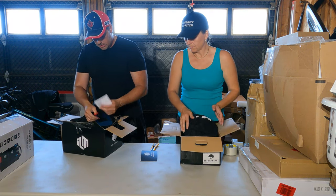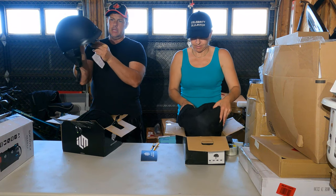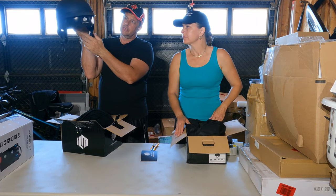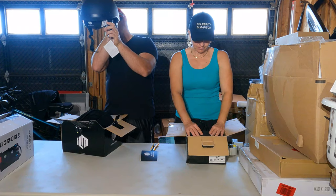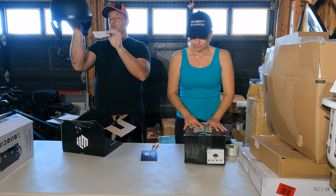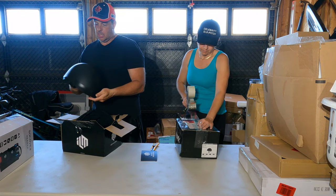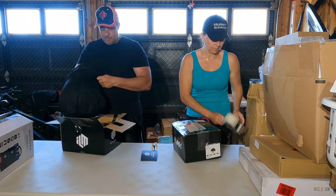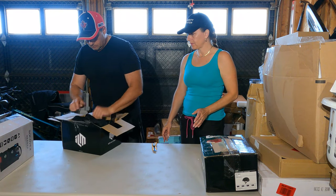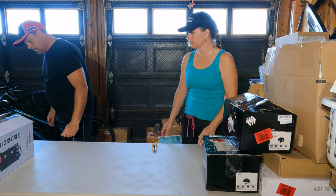One helmet has no tag, so I'll have to list that as open box. The other is still brand new. The matte black doesn't demand as much money, but it is what it is.